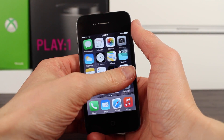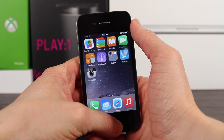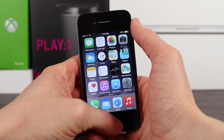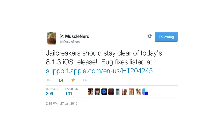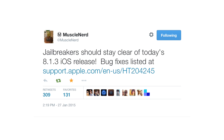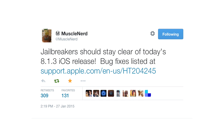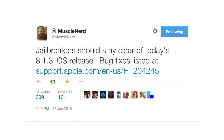Now if you are jailbroken like myself, and you know what jailbreaking is and you either are or plan to jailbreak iOS 8, do not update to iOS 8.1.3 right now. As you can see on screen right now, we have the infamous tweet from MuscleNerd stating to stay away from iOS 8.1.3 because it unfortunately patches the Taiji and PP jailbreaks.